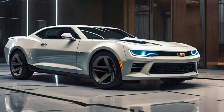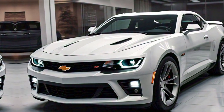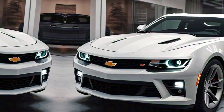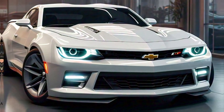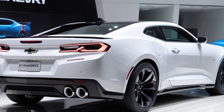So, what's the verdict on the 2025 Chevy Camaro? It's an evolution of everything we love about this car — legendary performance, bold design, and new tech that takes it to the next level. Whether you're a Camaro fan or new to the world of muscle cars, the 2025 Camaro promises a ride that's thrilling, powerful, and unforgettable.